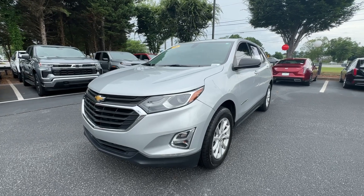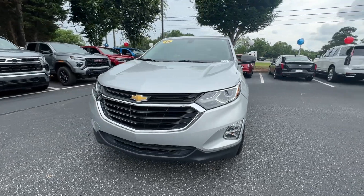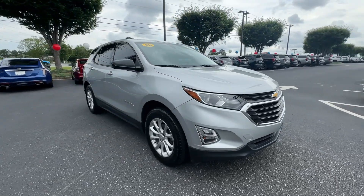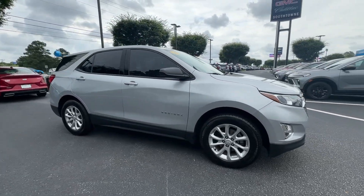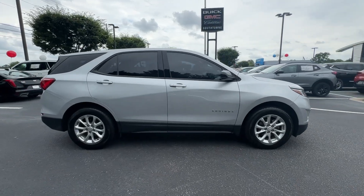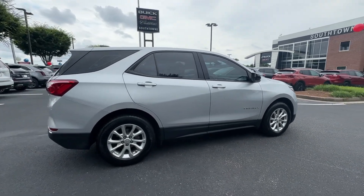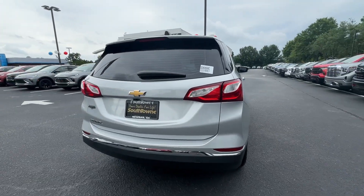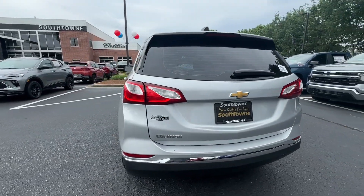Introducing the 2018 Chevrolet Equinox. With less than 90,000 miles on the odometer, this vehicle stands out from the rest. The advanced safety features, passenger-friendly cabin, generous cargo space, and connected technology of the Equinox help you navigate every twist and turn of the road with confidence and style.